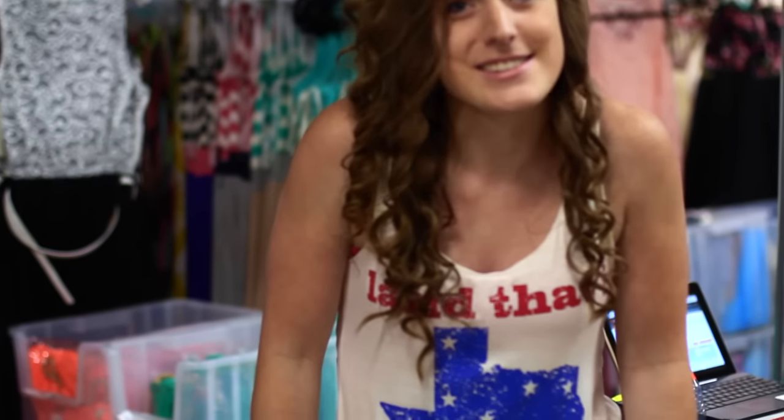Hi, I'm Jamie. I'm the inventory specialist here at Philly Flair. I love this shirt but I actually have no connection to Texas at all. I'm going to show you my favorite piece here at Philly Flair right now.